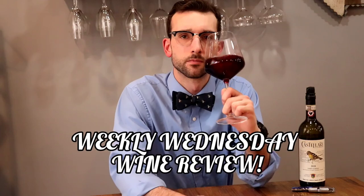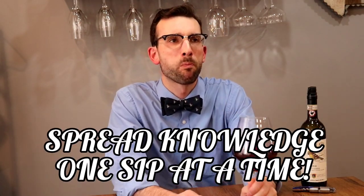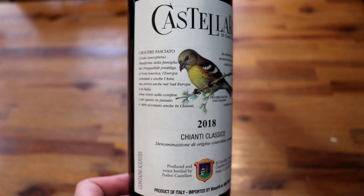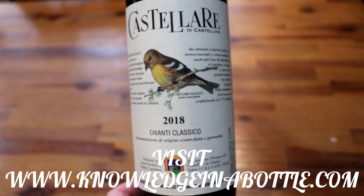What's going on everyone, Dr. Drake here, and welcome to episode 10 of your weekly Wednesday wine review, where we spread knowledge one sip at a time. Before we start, make sure to give this video a like and hit that subscribe button and notification bell so you never miss your weekly Wednesday wine reviews.